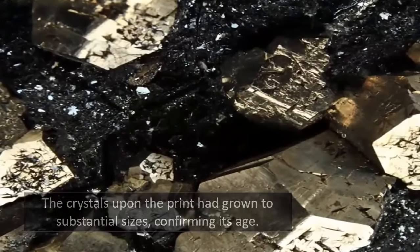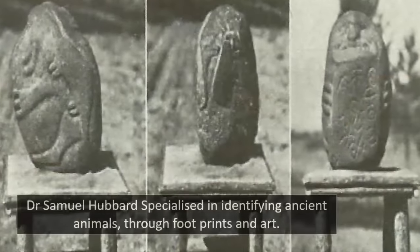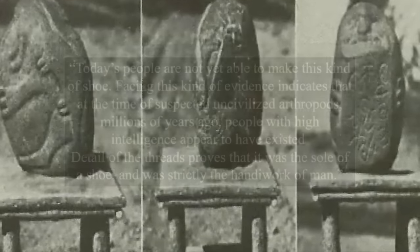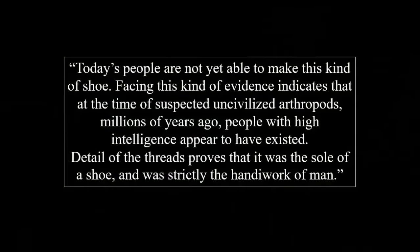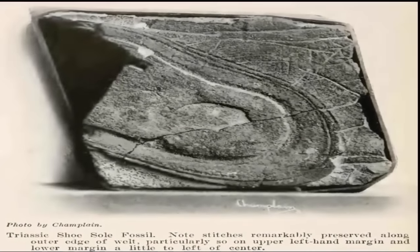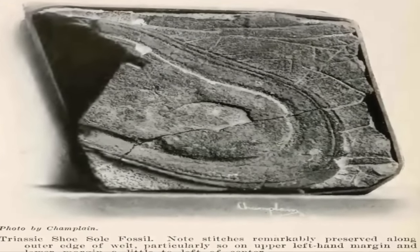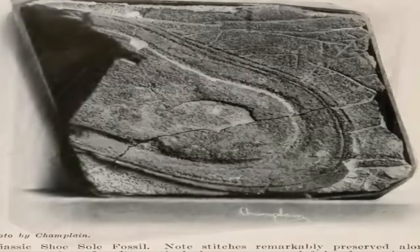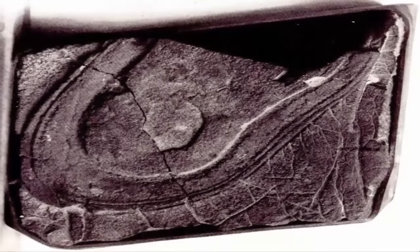After the test results were in, Samuel Hubbard of the Museum of Archaeology in Oakland, California, buckled to the sheer amount of conclusive evidence by telling the press: 'Today's people are not yet able to make this kind of shoe. Facing this kind of evidence indicates that at the time of suspected uncivilized arthropods, millions of years ago, people with high intelligence appear to have existed. Detail of the threads proves that it was the sole of a shoe, and was strictly the handiwork of man.' This is why we love the Fisher Canyon footprint — it sat in the back of museum collections for years, silently waiting for evolutionists and skeptics to stumble upon its existence, only to then cast tremendous doubt upon their way of thinking.